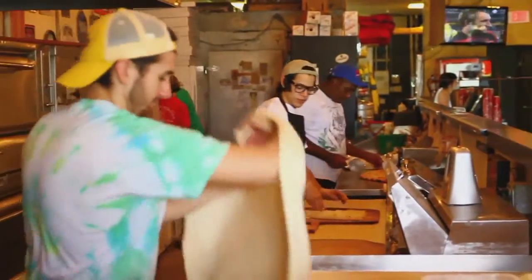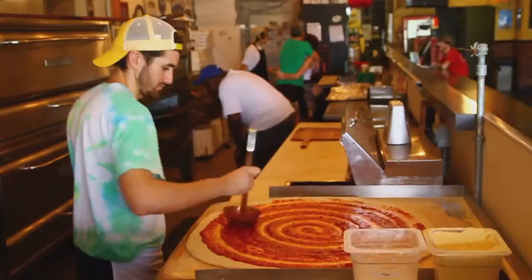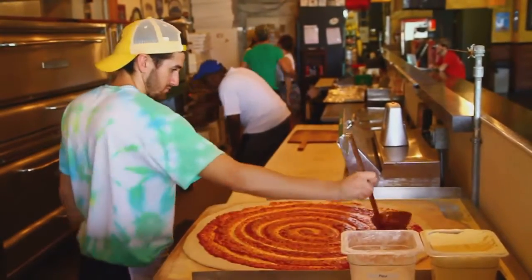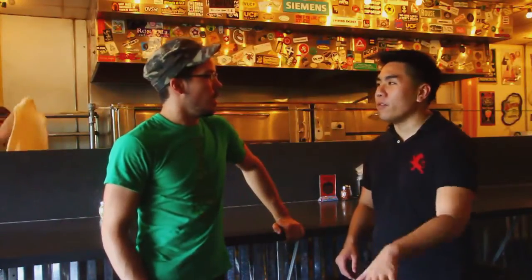Lazy Moon Pizza was founded by two childhood friends who grew up together and after college created Lazy Moon right here in Orlando, Florida. I got the chance to interview Andy, general manager at Lazy Moon, during our visit. Why do you think Lazy Moon is so popular among your customers and among everybody?